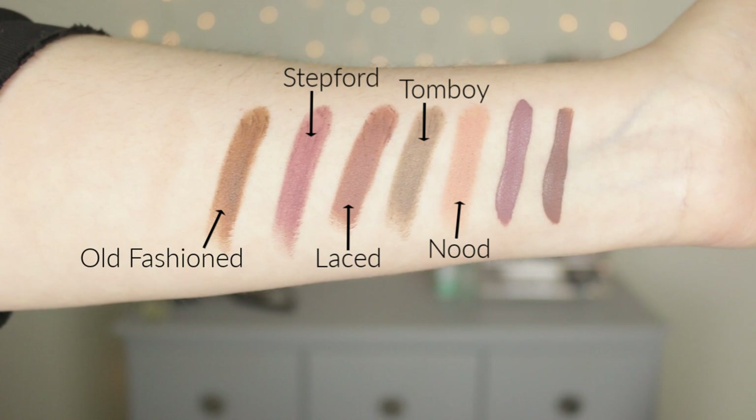And last but not least, we have Old Fashioned. I would describe this as a deep olive green-brown — it has that brown tone but with a little hint of green in there. It's so unique, it's different, and it's stunning.